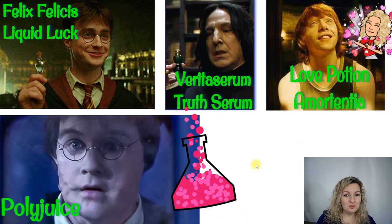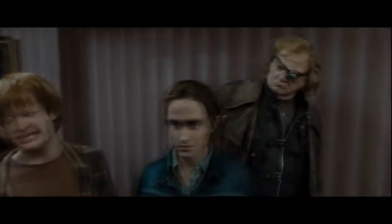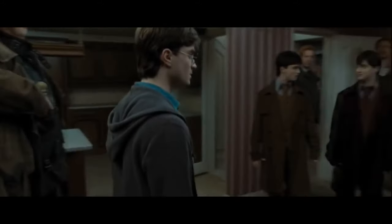In Harry Potter, there were all kinds of potions and serums going on that were giving us those classic chemical reactions that were just really awesome to see. Here are just a couple to remember from the movies: Liquid Luck, the True Serum, the Love Potion, and my favorite, the Polyjuice Potion. You probably remember seeing the scene from Harry Potter Deathly Hallows Part 1 where they're taking the Polyjuice serum so that they can all look like Harry Potter so that he's not in danger when he leaves.